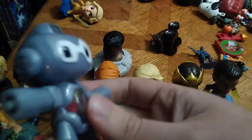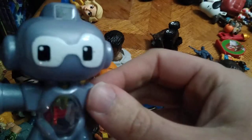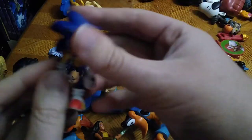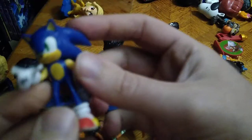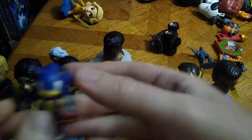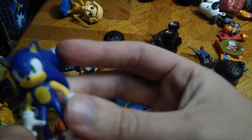And this weird robot dude I picked up because he was a robot dude — I thought he was a neat-looking robot. He'll go in my random robot collection. We got Sonic the Hedgehog — another Sonic the Hedgehog here. This one doesn't have any articulation in the knees or elbows.